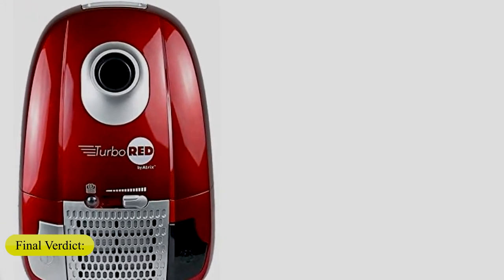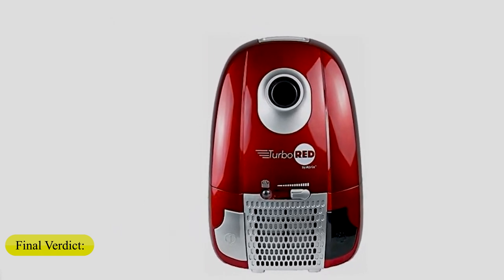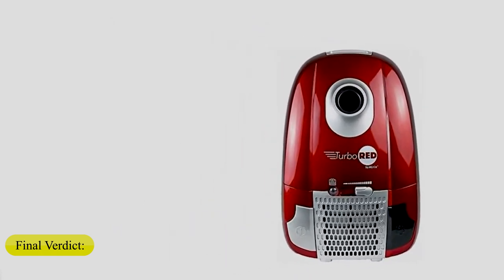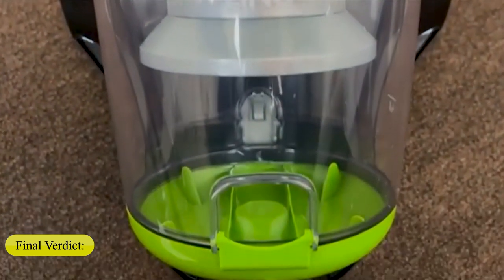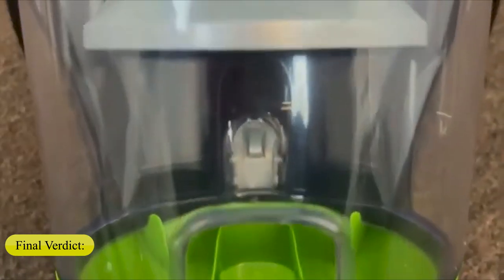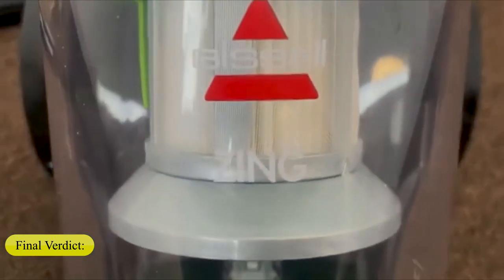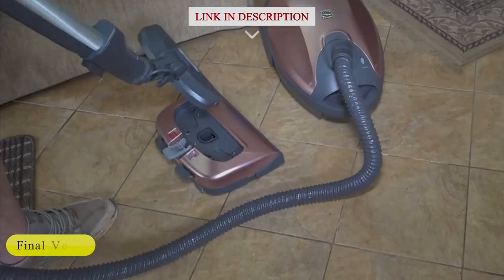Final verdict: Our top pick for a canister vacuum is undoubtedly the Miele Compact C1 Turbo Team Bag Canister Vacuum. It has a small canister body, yet a large dust capacity, so you won't have to worry about stopping to empty the canister while cleaning your whole home. For something less expensive, we highly recommend the Bissell Zing Canister Vacuum, a bagless, compact, user-friendly canister vac that weighs only 8 pounds and has a simple emptying process.